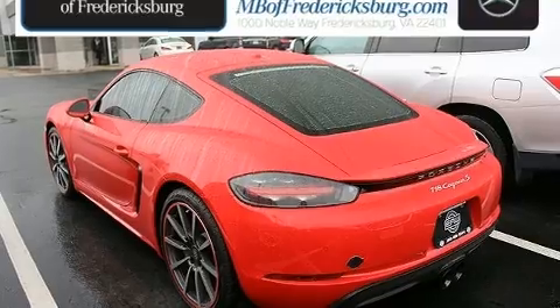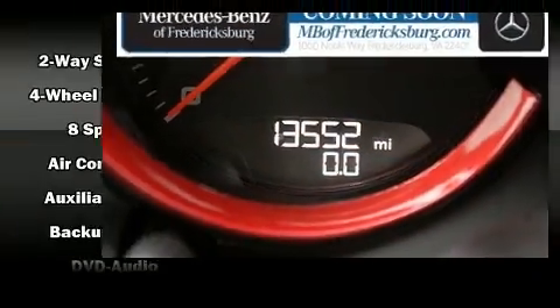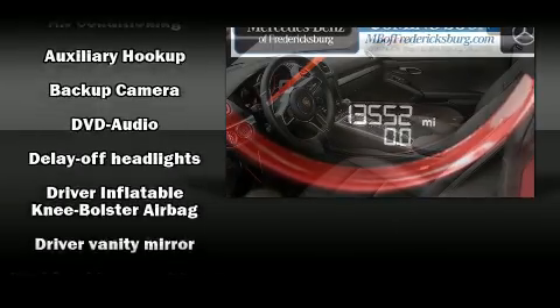Porsche prioritized comfort and style by including variably intermittent wipers, heated door mirrors, and one-touch window functionality.